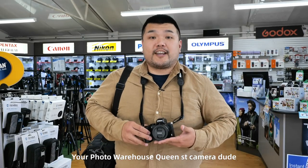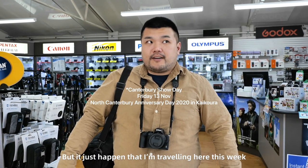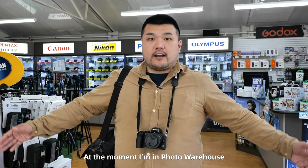Hey guys, it's Morrie for The Warehouse Queen Street Kamadoo. Happy Canterbury Show Day! Even though it's nothing to do with me, it just happened I'm traveling here this week. At the moment, I'm in the Christchurch branch.